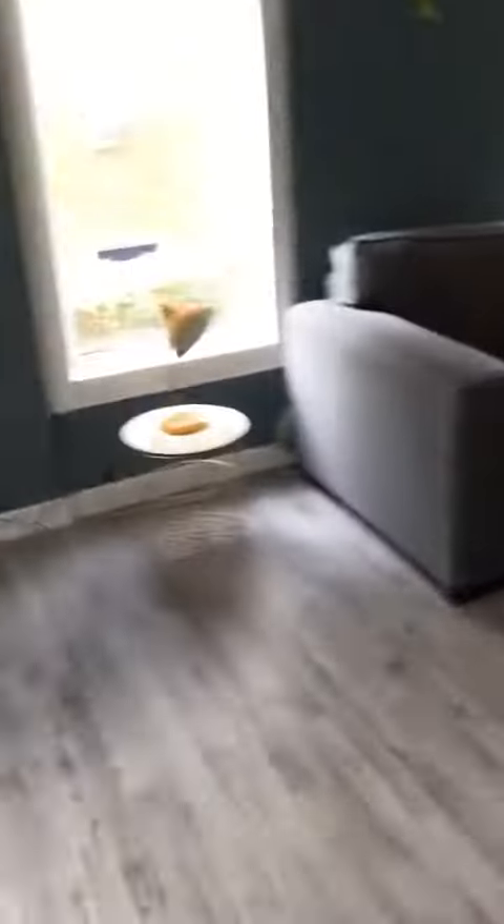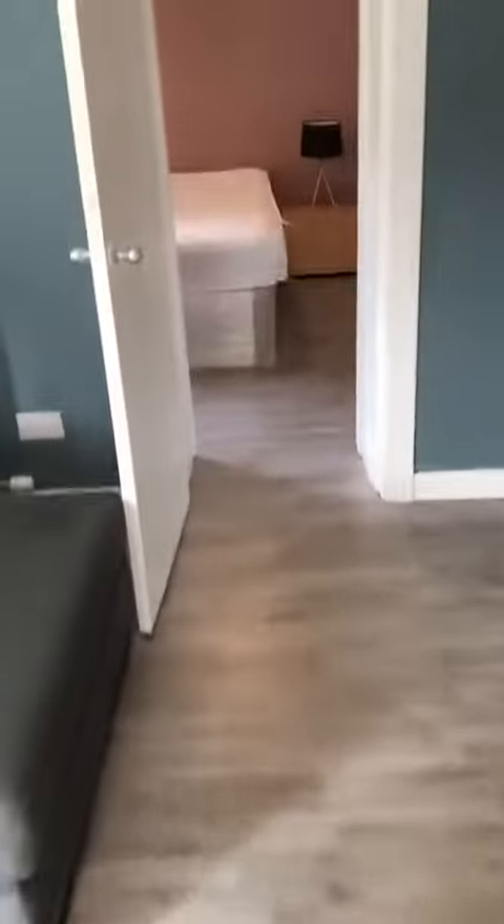And into the bedroom. Plenty of cupboard space.